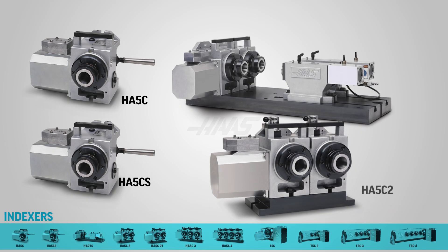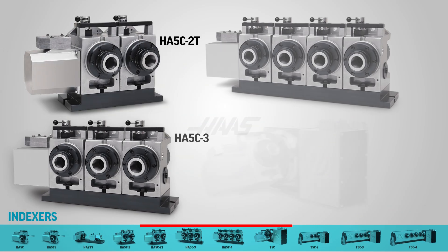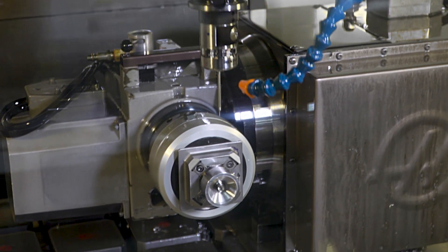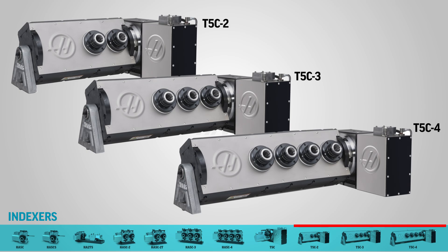We have dual head units with and without tailstock support, and even 3 and 4 head models to machine up to 4 parts before reloading. And if you need to do 5-axis indexing or fully interpolated features, you can get a tilting T5C with 1, 2, 3, or 4 heads. That equals maximum small part 5-axis productivity.